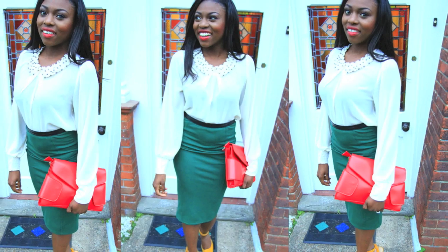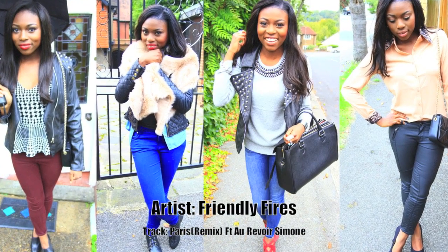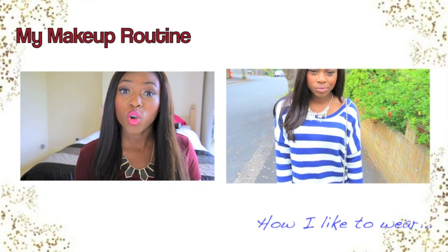So guys, what was your favorite look? I know I don't do enough lookbooks — I will aim to do more if you guys want me to, so let me know. Definitely, of course.